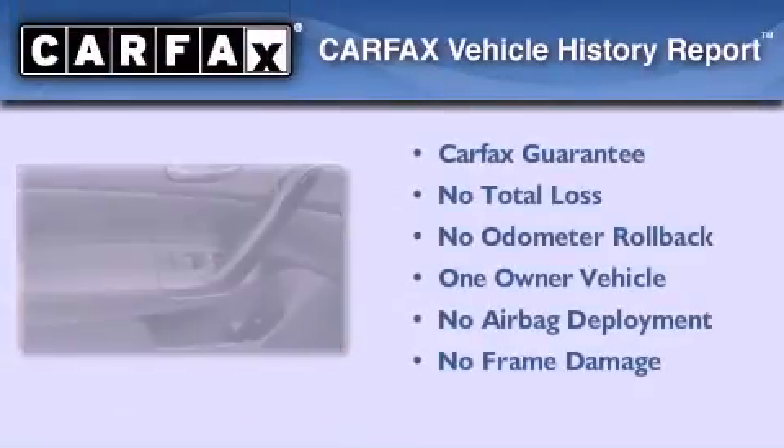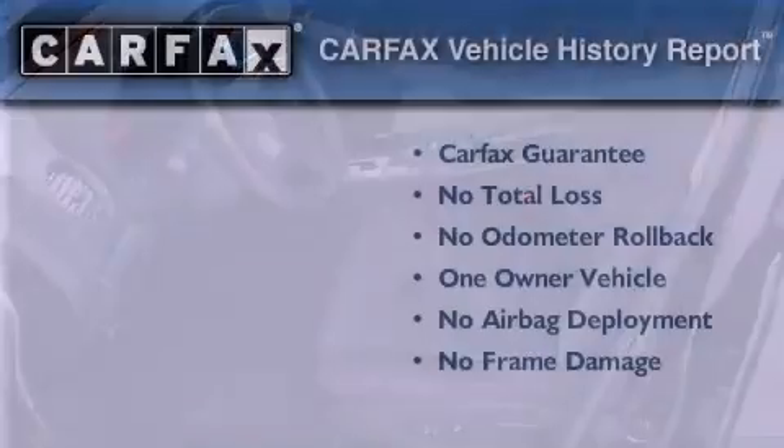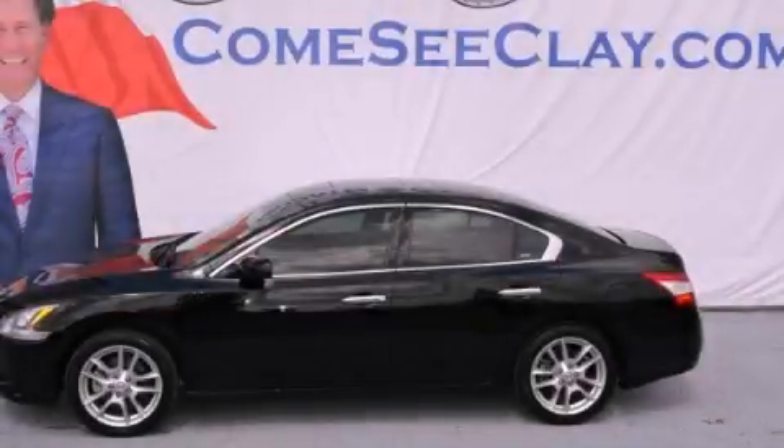This Nissan has had only one owner and it qualifies for the Carfax buyback guarantee. Stop by today and test drive this automobile for yourself.